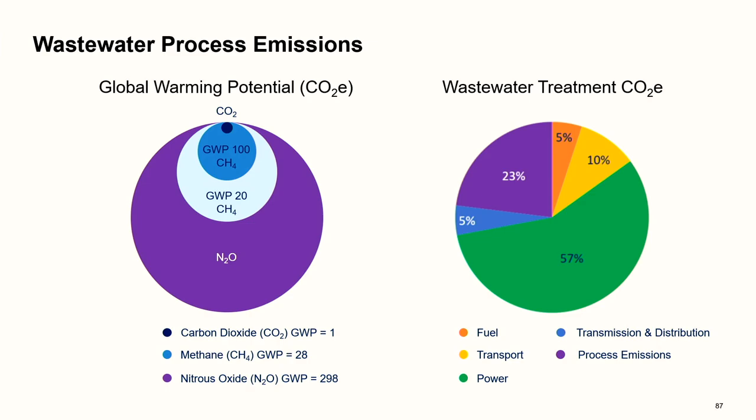The pie chart on the right shows broadly the carbon equivalent of wastewater treatment — including sludge treatment. About 23–25% of the overall carbon equivalent comes from process emissions, which is something we can control and actually make an impact on.